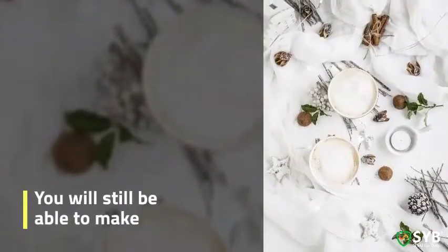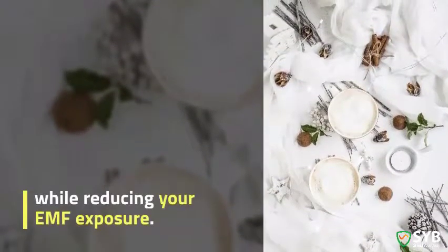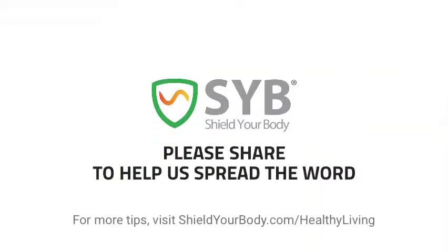You'll still be able to make and receive calls like a normal phone, while reducing your EMF exposure. So we at SYB encourage you to use Wi-Fi calling to shield your body from harmful EMF radiation.